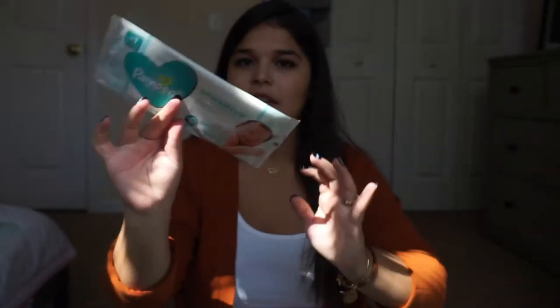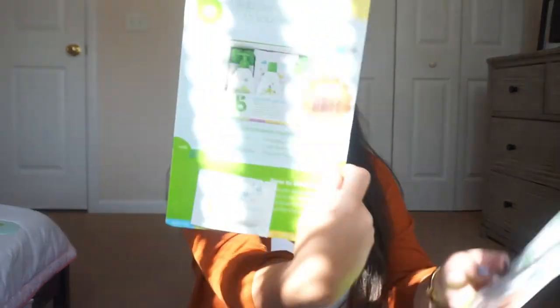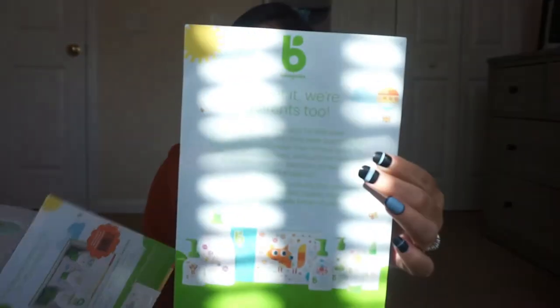You also get a free little diaper, which I'm going to put in the baby's hospital bag. We have some Pampers Sensitive Wipes — super basic, nothing too crazy — and some Babyganics Moisturizing Daily Lotion, fragrance free. There's also a little pamphlet showing all the different goodies Babyganics offers.